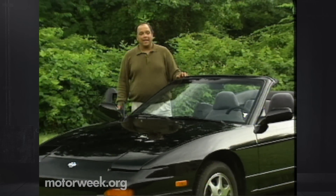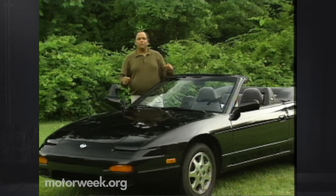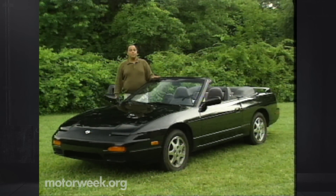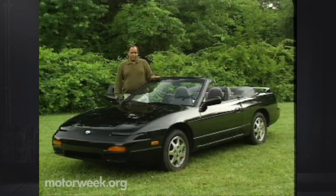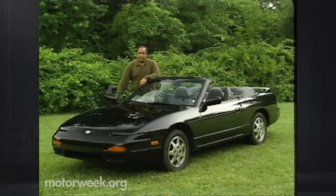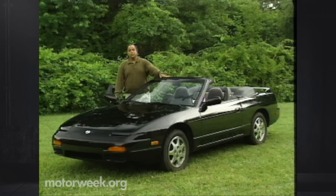The latest ragtop to enter the market is this sporty 240SX convertible from Nissan. We've had good things to say about the 240SX Coupe ever since it debuted in 1989. We've been especially fond of its fine handling. But any time you remove a sports car's top, you risk destroying its handling, so we approached the soft top 240 with a certain apprehension. Would it still be the quick, nimble 240SX that we know and love? Or has Nissan traded go for show?